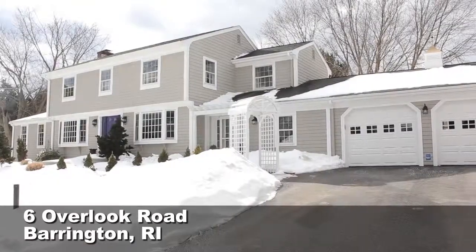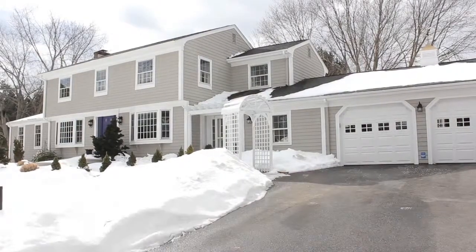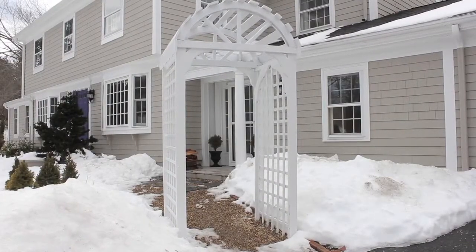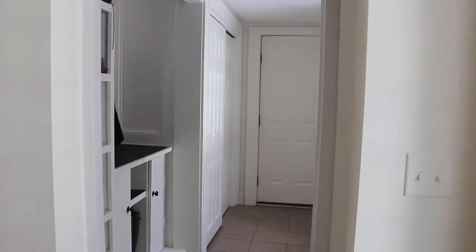Nestled into one of Barrington's most coveted neighborhoods, this unique colonial is located in a private cul-de-sac along beautiful Brickyard Pond. Passing through an arched garden arbor to the main entrance, a convenient mudroom attached to a two-car garage welcomes you into this inviting home.